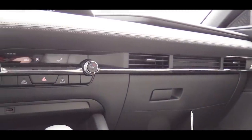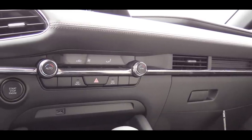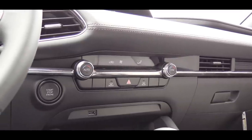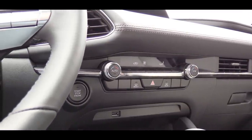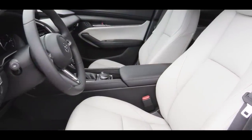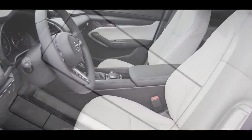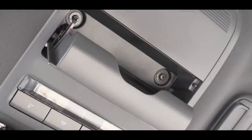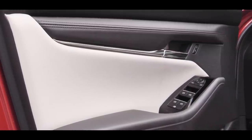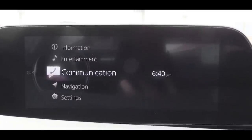Dual-zone climate control comes with the Select trim and up. I love how the climate control is tied into the air vents on the passenger side as one uniform design — very nice. A power sunroof comes with the Premium trim. There is an overhead sunglass holder on every trim level, and I'm a fan of the two-tone color scheme and aluminum trim accents throughout.